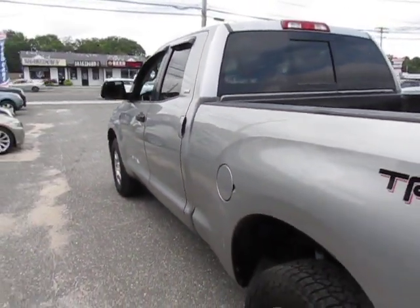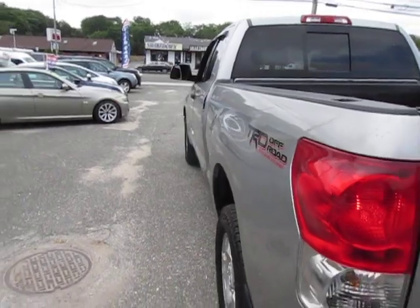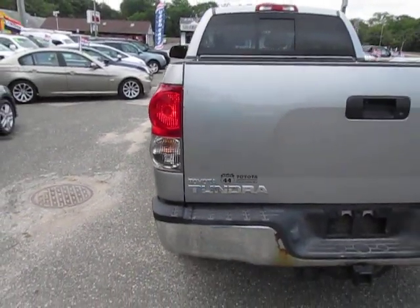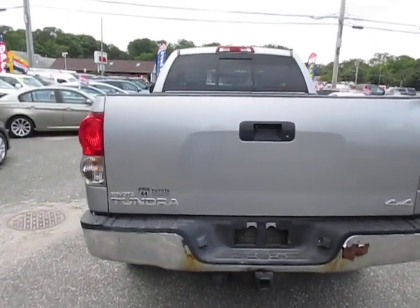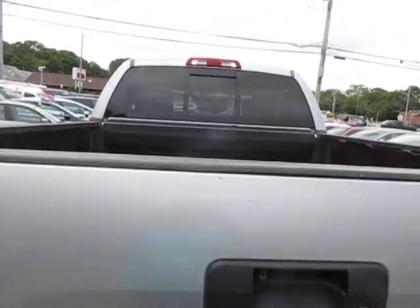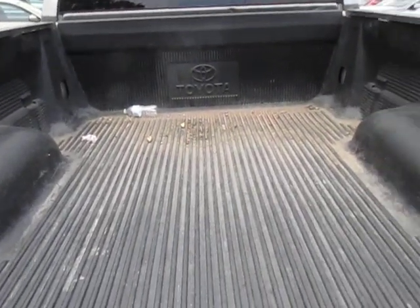This vehicle is part of our in-house financing program known as buy here pay here. We have a program for everybody — good credit, bad credit, no credit. It doesn't make a difference. We've got a program for you.